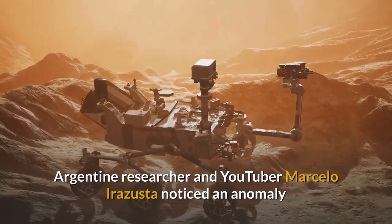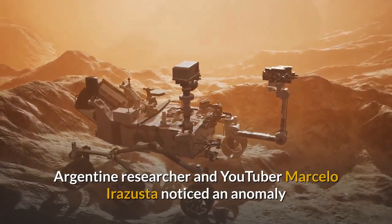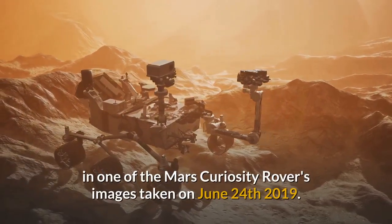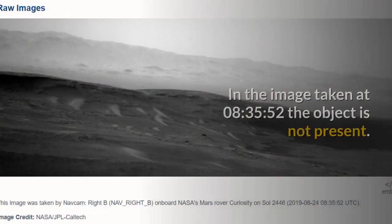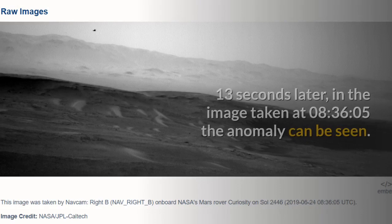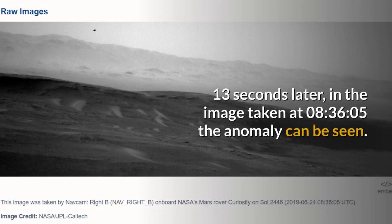Argentine researcher and YouTuber Marcello Irazutza noticed an anomaly in one of the Mars Curiosity Rover's images taken on June 24, 2019. In the image taken at 08:35:52, the object is not present. Thirteen seconds later, in the image taken at 08:36:05, the anomaly can be seen.